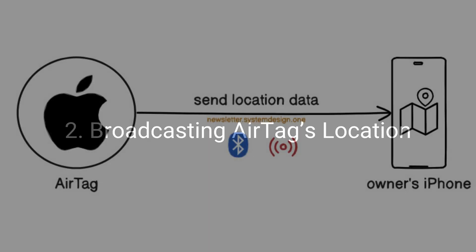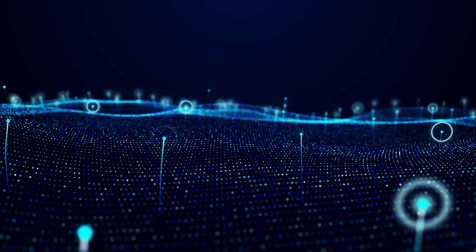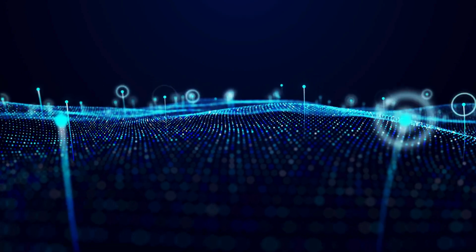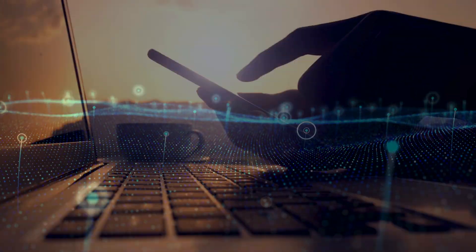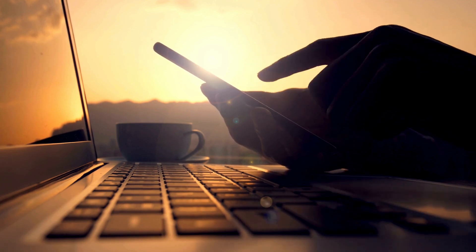The AirTag sends its location, which is near its owner's iPhone, using Bluetooth or ultra-wideband for precision and efficiency. Think of ultra-wideband as a wireless technology for high-speed and short-range communication. Yet, Bluetooth and ultra-wideband communication won't work if the owner's iPhone is far away from the AirTag.